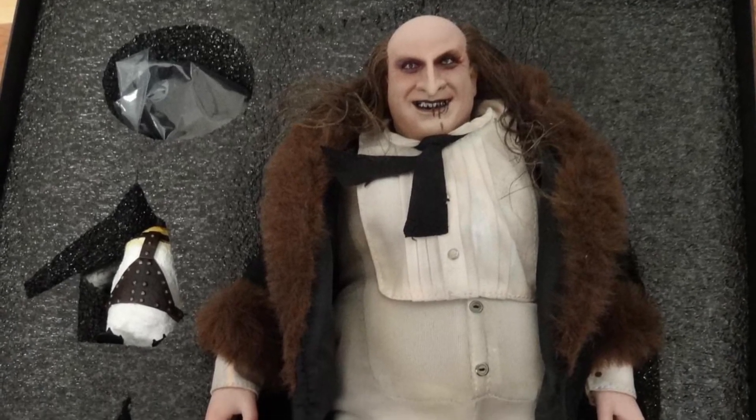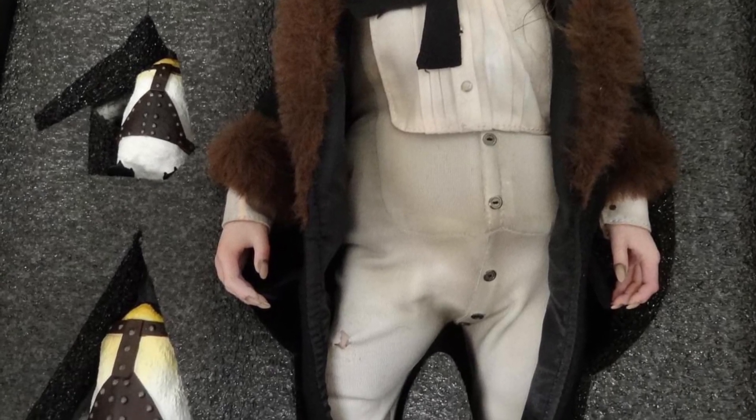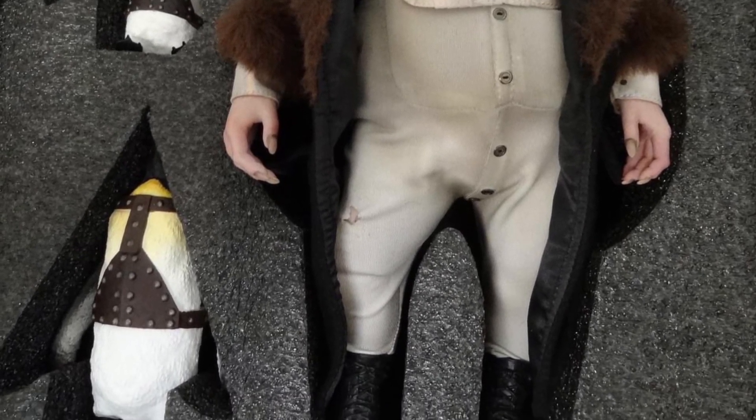ETX-8, Gentleman of Crime, a.k.a. The Penguin from Batman Returns — 1/6th scale, 12 inches tall action figure. Yes.